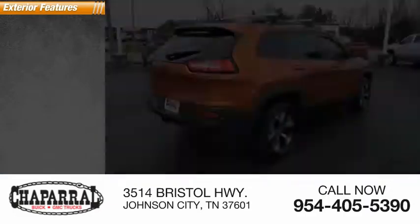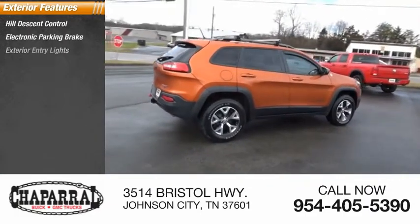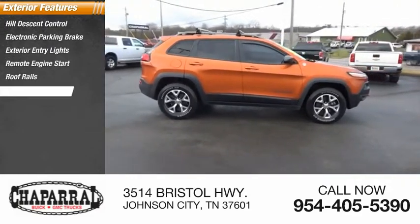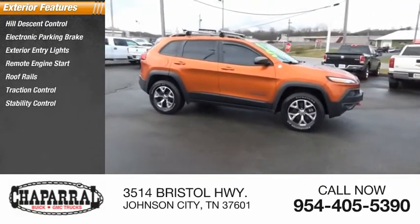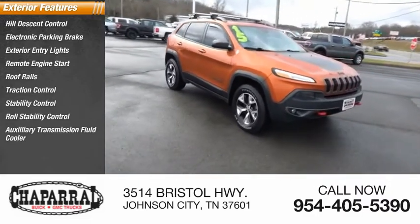Here are some of this vehicle's great options: hill descent control, electronic parking brake, exterior entry lights, remote engine start, roof rails, traction control, stability control, roll stability control, auxiliary transmission fluid cooler, and fog lights.